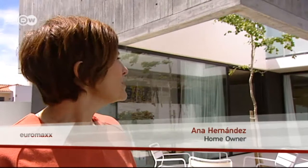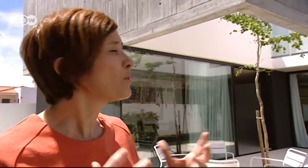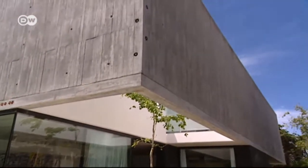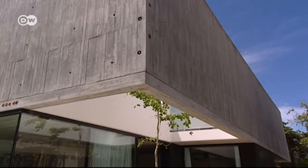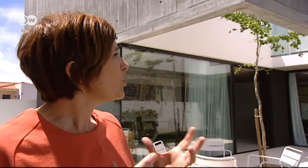Everybody comes here and says, the house with no windows — it's really very mysterious. But in fact, the architect proposed to do this wall all around the first floor, and we were a little unsure at first. But in the end, it's done like that because all the rooms upstairs are open to little patios instead of small windows that wouldn't give us privacy.